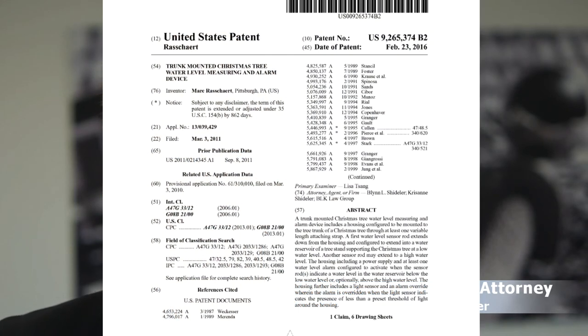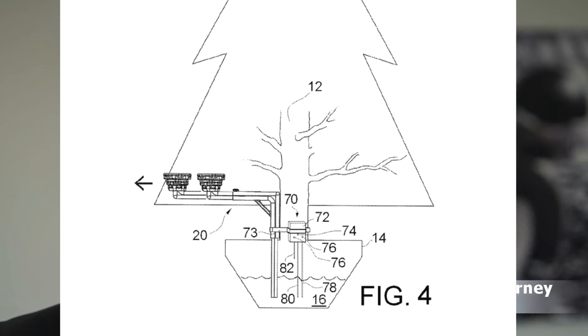Patent number two, US 9265374B2, has been issued on 23rd of February 2016 and is protecting a trunk-mounted Christmas tree water level measuring and alarm device. Basically it's an electronic device measuring the water level and alarming the user when there is not enough water for the Christmas tree.